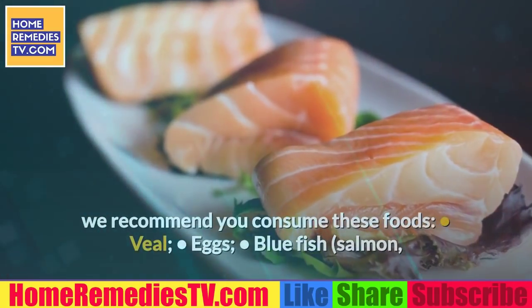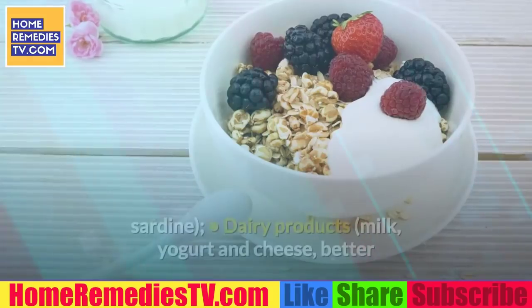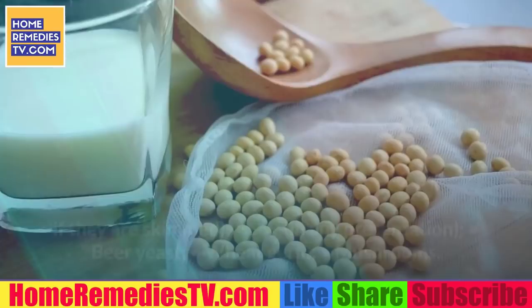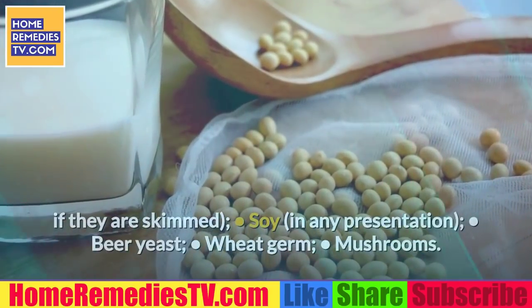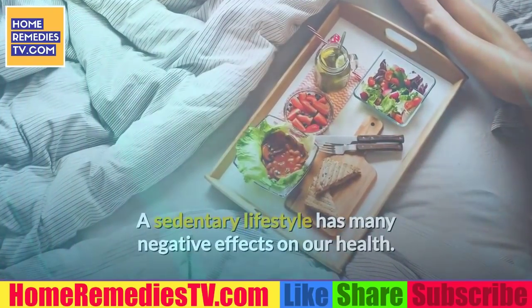Foods rich in vitamin B12 include veal, eggs, blue fish such as salmon and sardine, dairy products like milk, yogurt and cheese (preferably skimmed), soy in any presentation, beer yeast, wheat germ, and mushrooms.